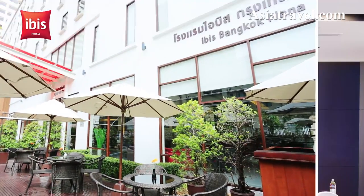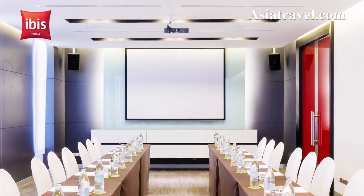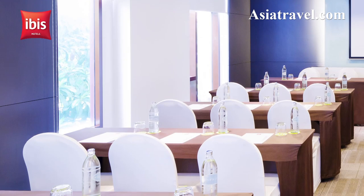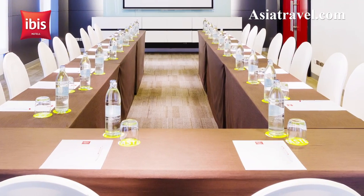For business meetings, the IBIS Bangkok Nana has two multi-function rooms: the Sanam Luang, which can accommodate a group of up to 40 people, and the Saran Ron, which can hold an audience of up to 40 people.